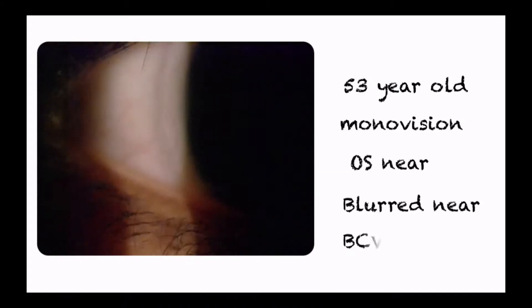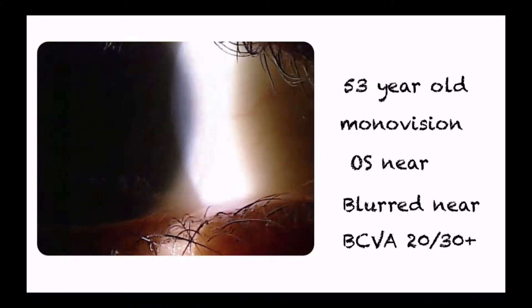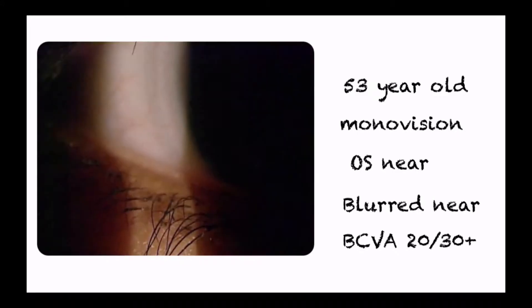A full dilated ocular health assessment revealed mild cataracts in both eyes. There was a reflectiveness to the left retina that seemed to be consistent with a mild epiretinal membrane, but it was difficult to come to that conclusion because the patient had a difficult time sitting for the fundus examination.